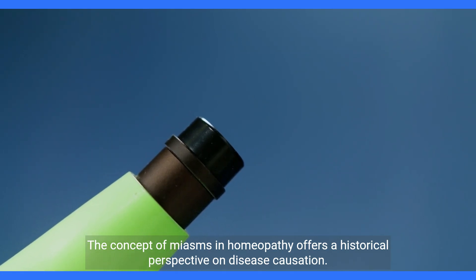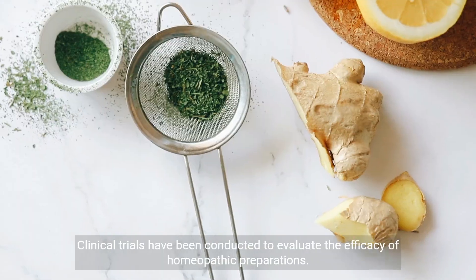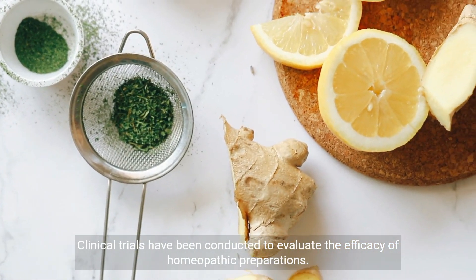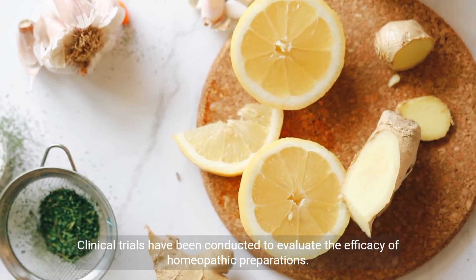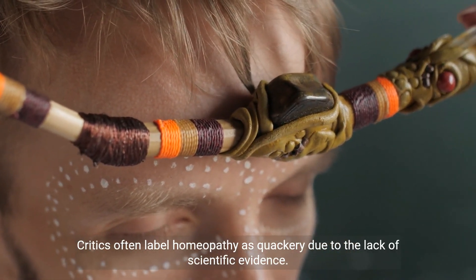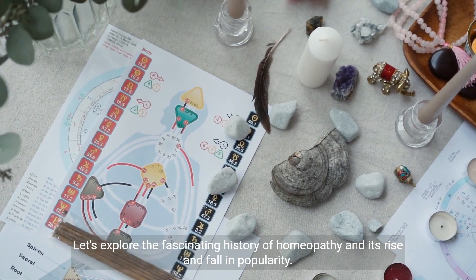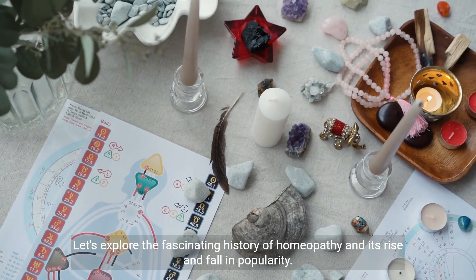The concept of miasms in homeopathy offers a historical perspective on disease causation. Clinical trials have been conducted to evaluate the efficacy of homeopathic preparations. Critics often label homeopathy as quackery due to the lack of scientific evidence. Let's explore the fascinating history of homeopathy and its rise and fall in popularity.